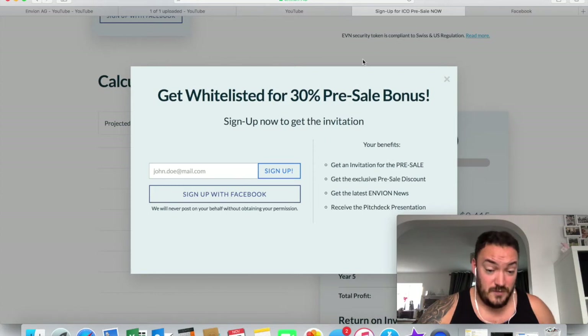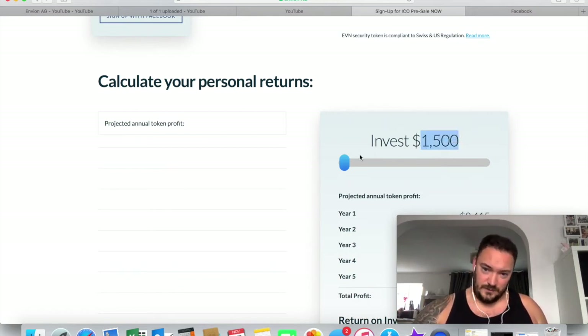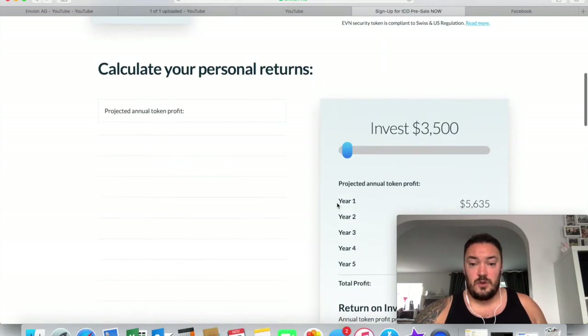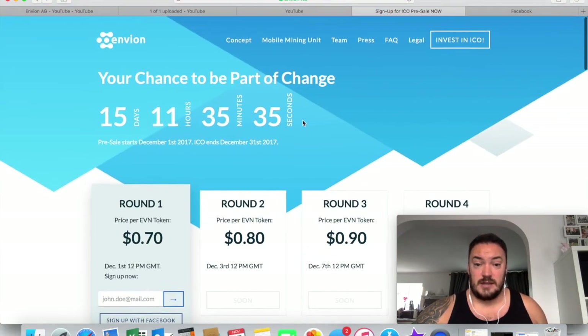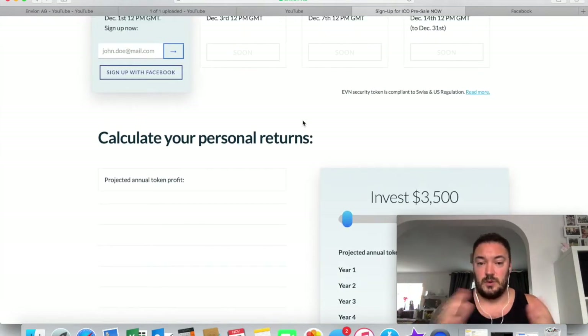I'm going to buy the tokens on day one and see where it goes. I'm thinking about investing about $1,500 to $2,000. Unfortunately I only found out about this a couple of days ago — it's now November the 15th. For me to buy tokens on December the 1st, that only gives me a two-week timeframe to generate this money. I haven't budgeted for this at all. I've spoken to a few friends and they're going to be doing the same individually.